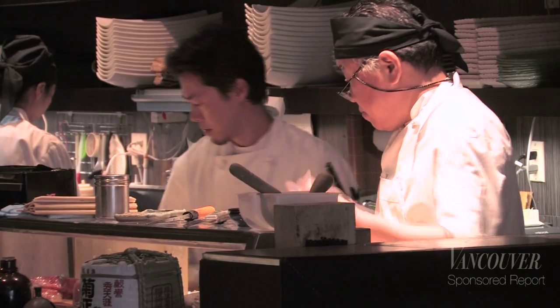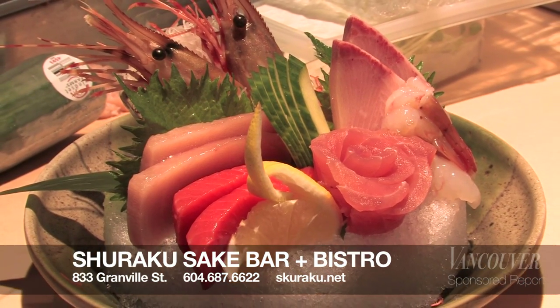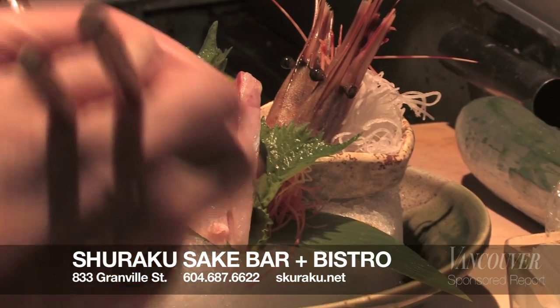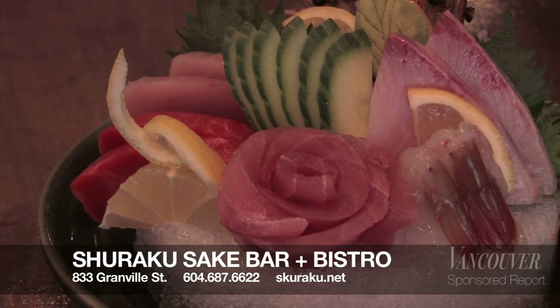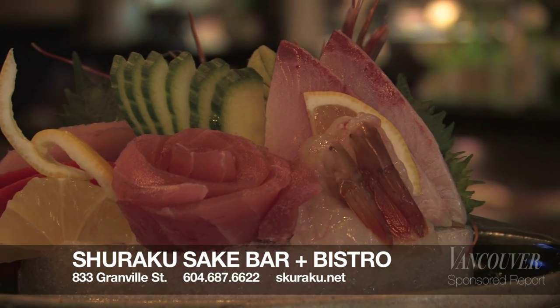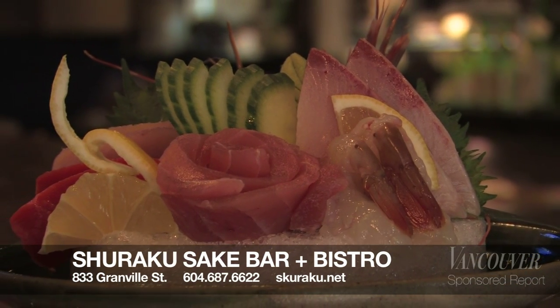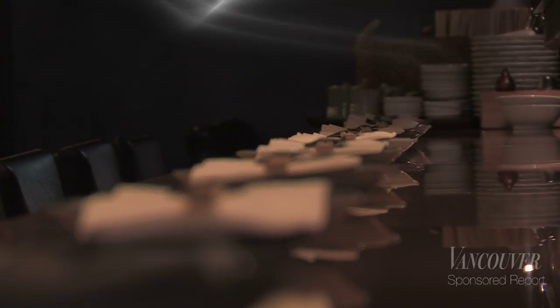My name is Yusuke Tomita. I'm the head chef at Shuraku Japanese Restaurant. Today we are serving albacore tuna, sakai salmon, local spot prawn, big-eye white tuna, and hamachi. Our ingredients are always changing day by day, so we always focus on using the freshest items. We are located on Howe and Granville Street, Vancouver — it's the heart of downtown; it's a very busy location.